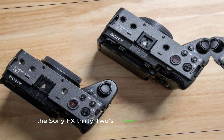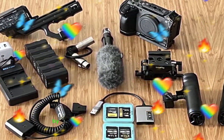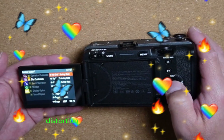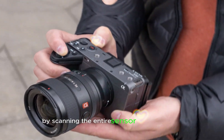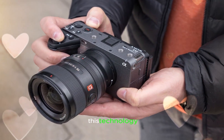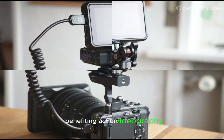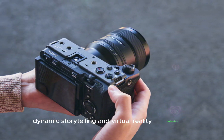The Sony FX32's rumored global shutter promises to revolutionize video production by eliminating the rolling shutter effect, ensuring crisp, distortion-free capture of dynamic scenes. By scanning the entire sensor simultaneously, this technology overcomes the rolling shutter's limitations, benefiting action videography, high-speed capture, dynamic storytelling, and virtual reality applications.